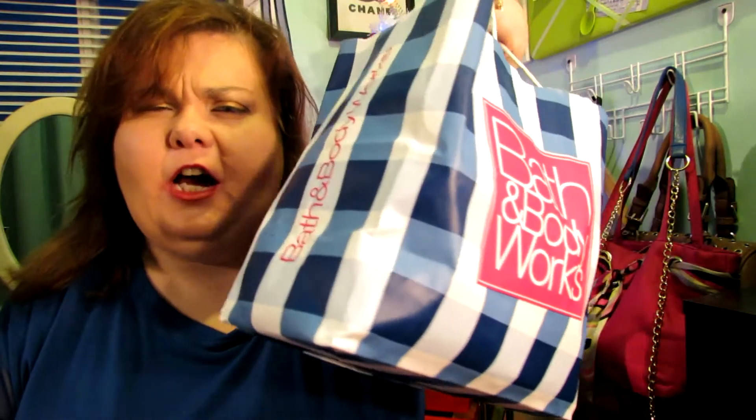Hey everyone, it's me Sherry. I'm back to do another video for you guys and today's going to be my empties video. I have a lot of empties in here. I didn't do an empties video back in October, so this is like two months worth of empties. There's a lot of candles — I'm just going to let you know that right up front because I burn a lot of candles, especially in the fall time.